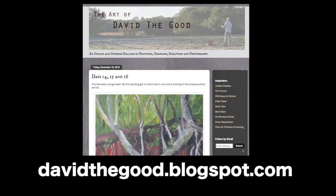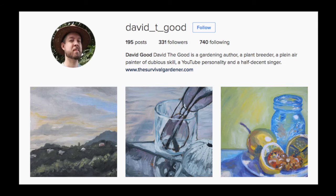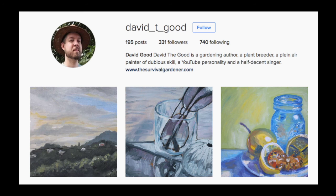Thanks for watching. I'll be back again with week three before too long. If you want to follow along pretty much day to day, you can visit davidthegood.blogspot.com and see where I'm posting paintings as I go. You can also follow me on Instagram at david_t_good. Catch you all next time.